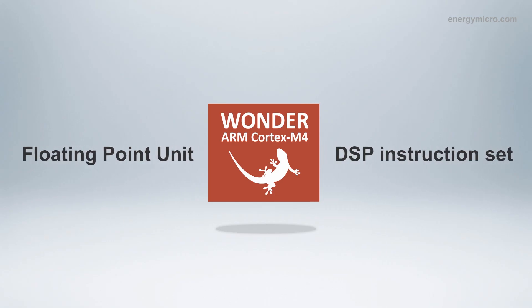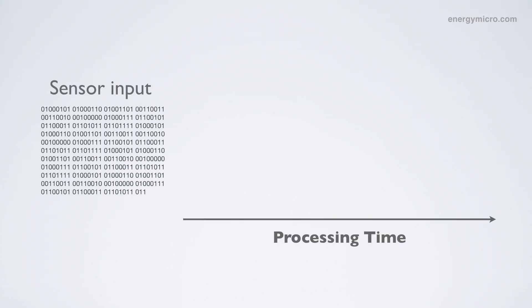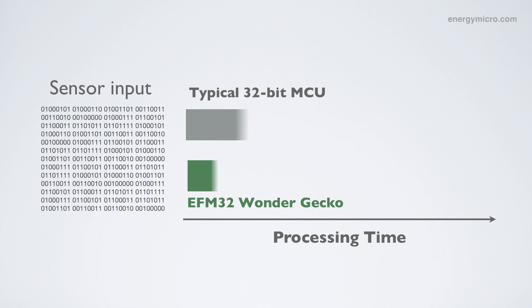The special thing about this is how we are able to combine the extremely low leakage modes with ultra-efficient DSP performance while processing data. Being able to do it fast means better response time, it means improved user experience, and it means being able to do more with less energy consumption.